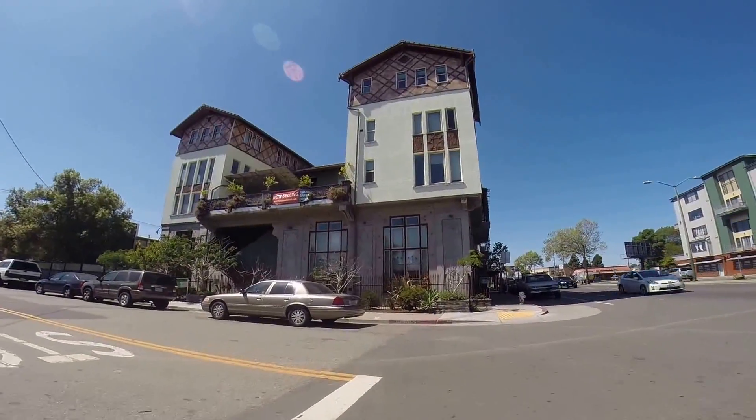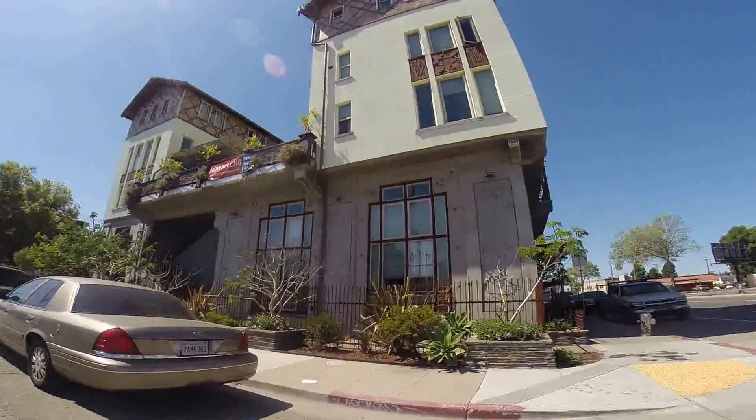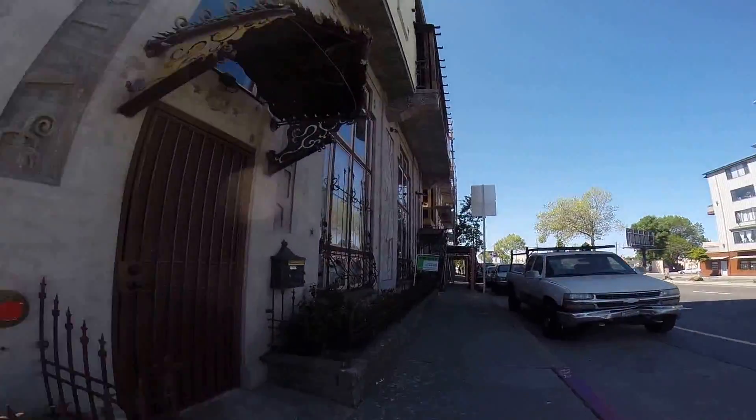This is a 6-unit building. The owner lives upstairs in one of the larger units. There are going to be a couple of units for sale coming up on Curtis Street. 851 West Grand, which is this unit right here, just went pending.